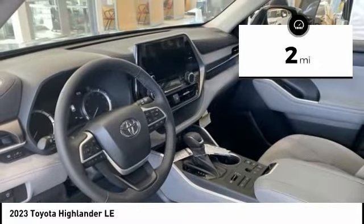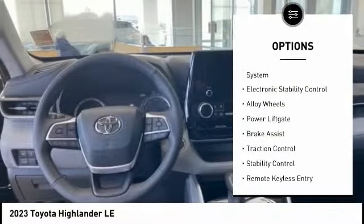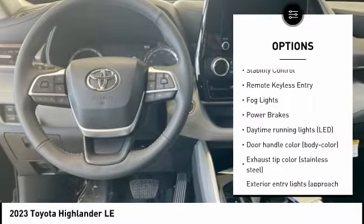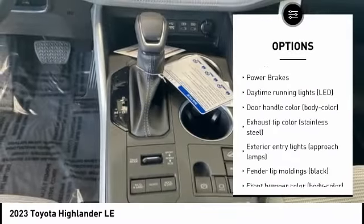Here are some of this vehicle's great options: tire pressure monitoring system, electronic stability control, alloy wheels, power lift gate, brake assist.